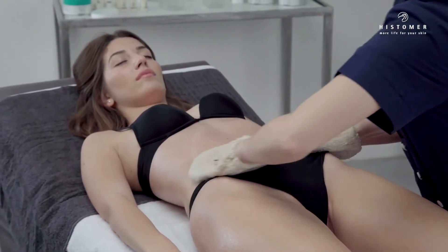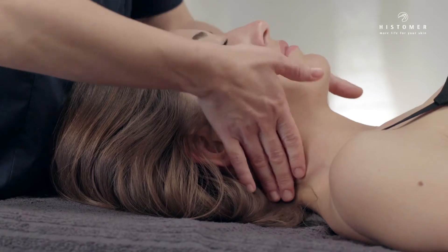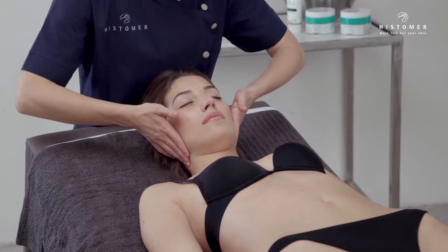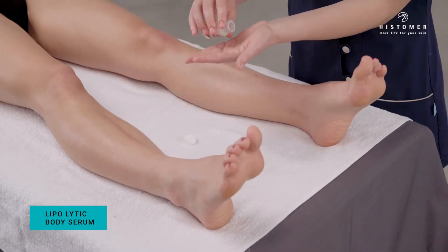After removing the Lipo Osmotic Slimming Scrub, in order to obtain a better draining action, perform maneuvers to release lymphatic ganglia. Apply half the content of the Lipo Lytic Body Serum ampoule first on one leg and then on the other.